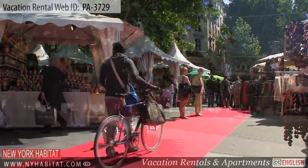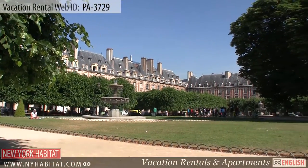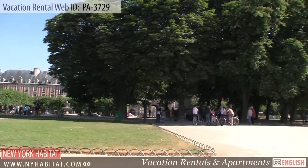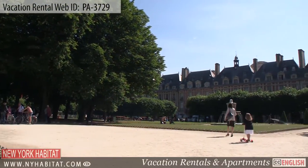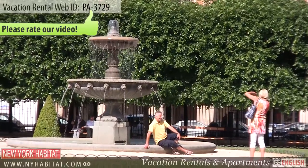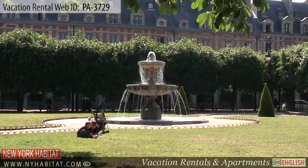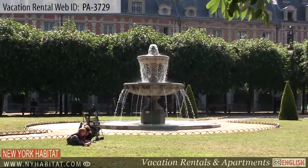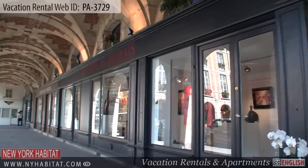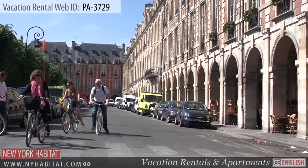You'll also want to visit the beautiful Place des Vosges. Completed in 1612, this unique square in the heart of Paris is surrounded by beautiful brick townhouses and archways, all of the same design. Many famous people have lived in this square, including the famous writer Victor Hugo.